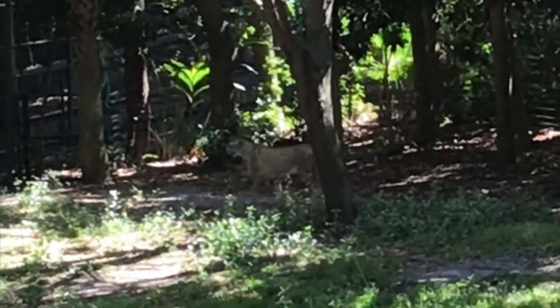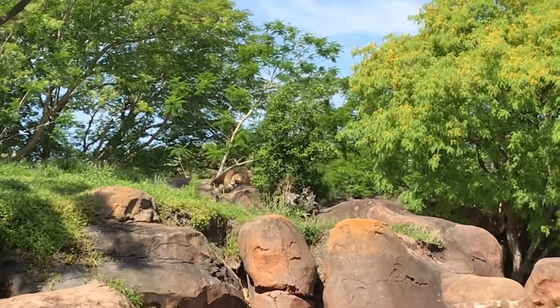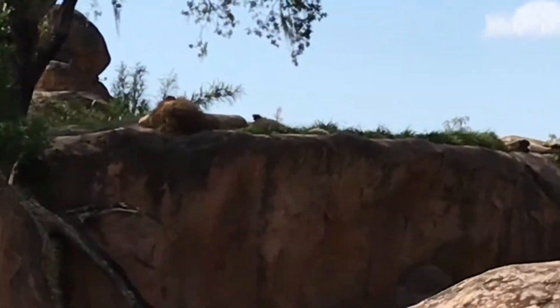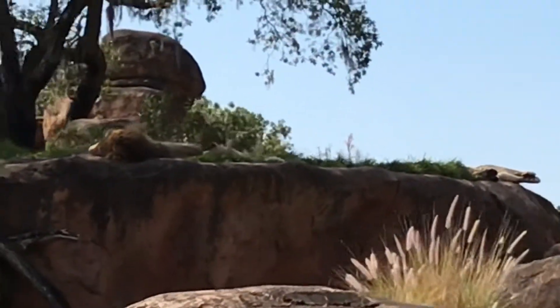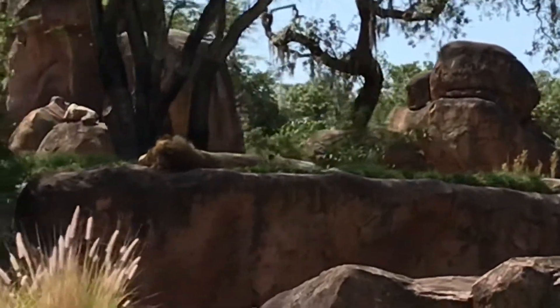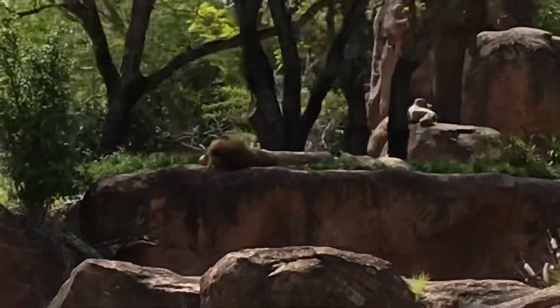Cheetahs will also hunt during the day rather than the night, and they have manes that grow darker with age and maturity, and females do not hunt. During the day, lions and humans have the same strength in eyesight, and then at night their eyesight grows six times stronger than ours. There are actually two female lions next to that male lion.